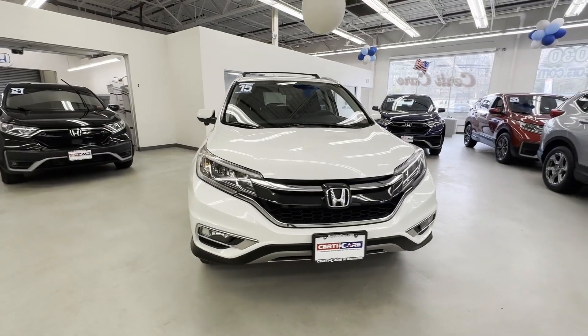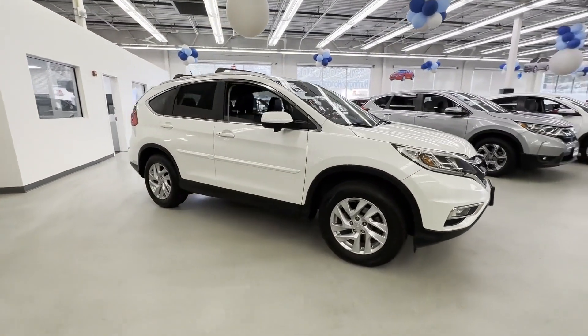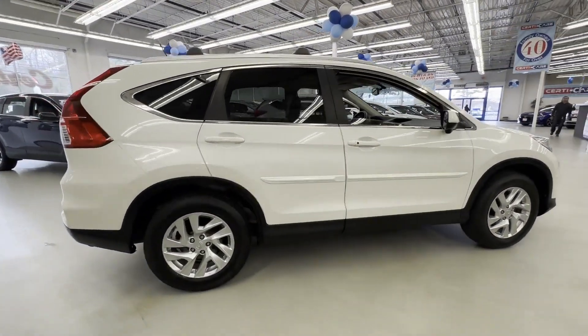2015 Honda CR-V with less than 56,000 miles on the odometer, this SUV offers space as well as power and performance.